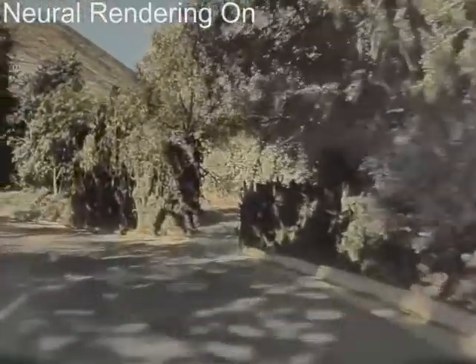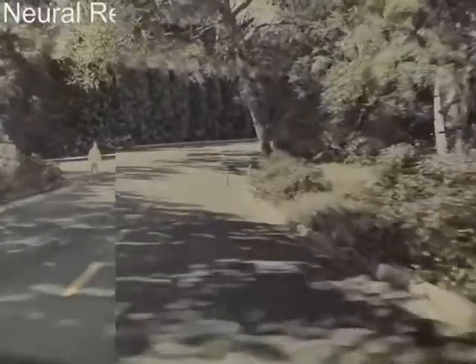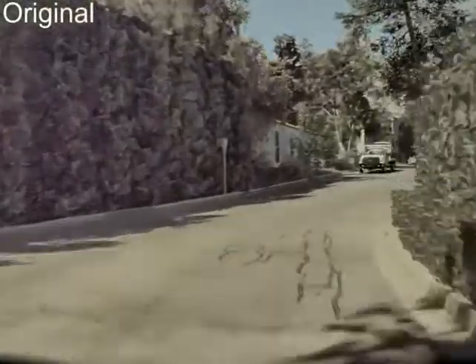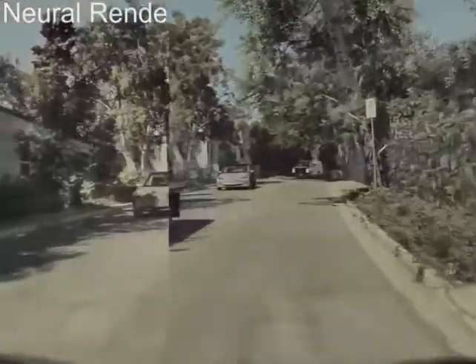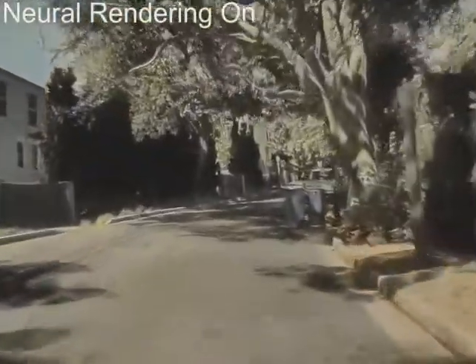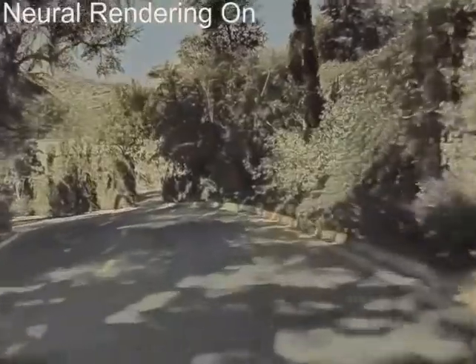We can actually take the same approach that we said earlier and take it one step further. We can use neural rendering techniques to make it look even more realistic. So we take the original video clip, recreate a synthetic simulation from it, and then apply neural rendering techniques on top of it, and it produces this, which looks amazing, in my opinion, because this one is very realistic and looks almost like it was captured by the actual cameras.